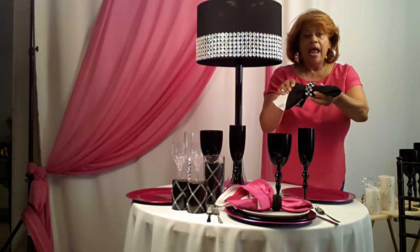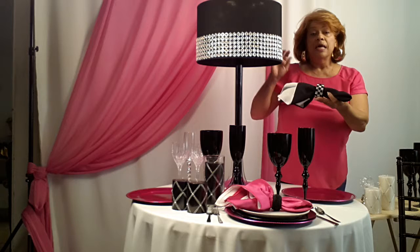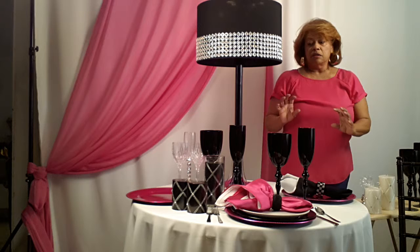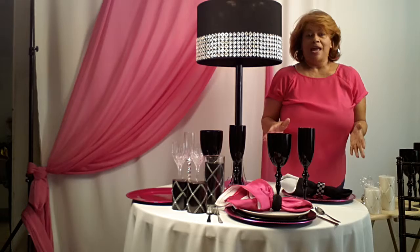Back here, another choice: I have black and rhinestone, and you can choose to do that too. This really matches this lampshade that I used, because I blinged out the lampshade on the bottom, so this really rocks it. As you can see, the table already made a wonderful transition right before your very eyes.